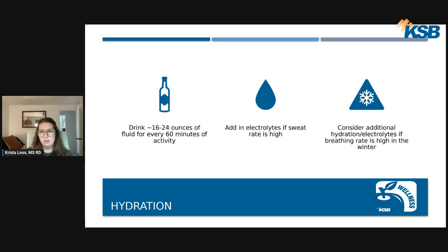One of the main electrolytes we lose in sweat is sodium, so we want to make sure we have something salty following activity. Sodium plays a very important role in muscle contraction and fluid balance in the body. We also want to consider additional hydration and electrolytes when breathing rate is high, such as in winter — even though we may not sweat as much in the cold, we lose a significant amount of fluid through respiration, so fluid recommendations remain very similar in winter as any other time.